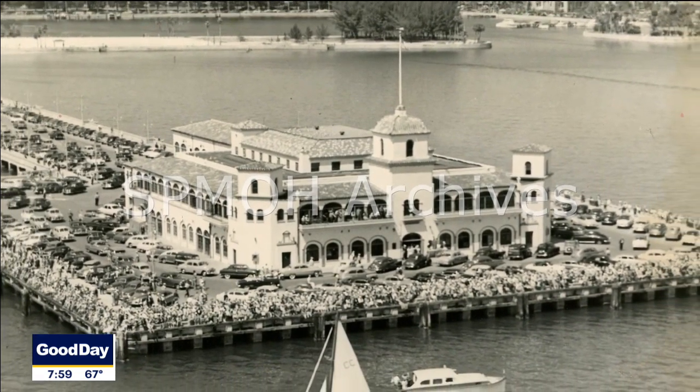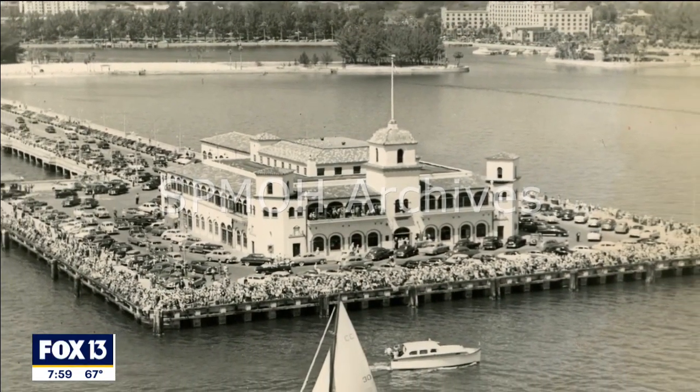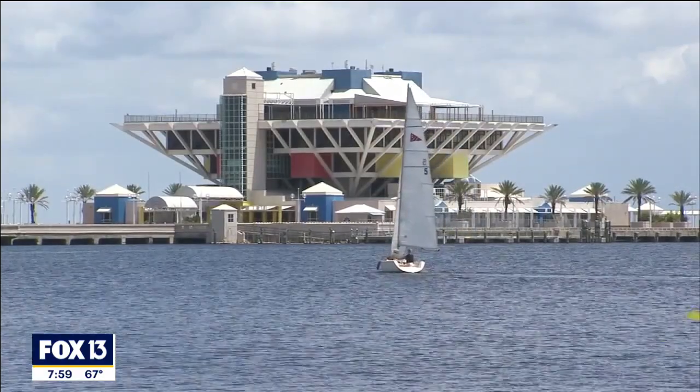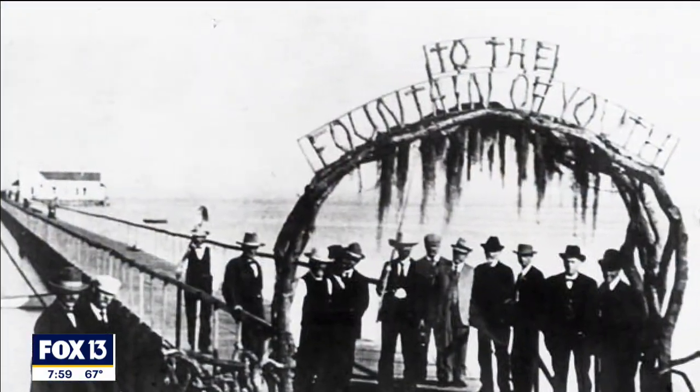Probably since the early 1920s, they've always been the iconic element of the city. They've always been the gathering place, the entertainment venue. It is a very cool history of all the piers.